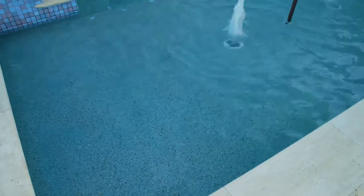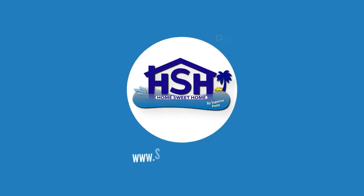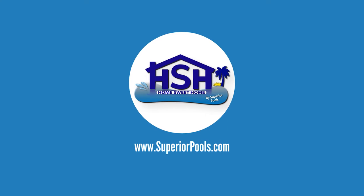That way, if there is entertaining going on on the deck space, there are still places to lounge even in the pool. And then the water features on each end of the pool just give you that sound of water. If you're interested in having a pool built by Superior Pools, please visit www.superiorpools.com.